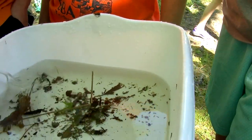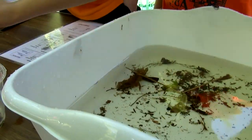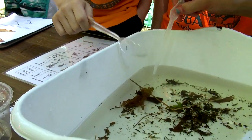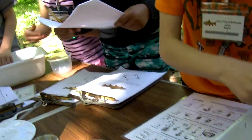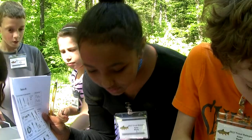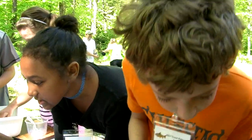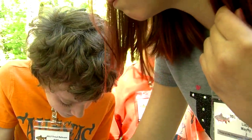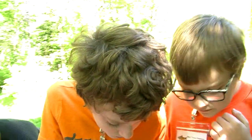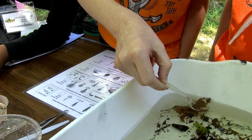How many tails does a stonefly have? Two. And how many tails does that one have? That one has two, so I think we do have this one. I think that is the one I was trying to get. That one has two tails. I don't think we have that one on our charts. What about this one up here? Is that a bigger stonefly? That is a giant stonefly.